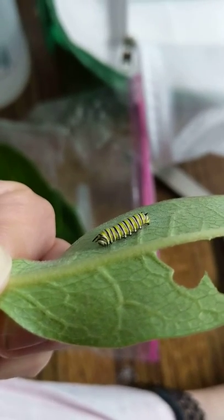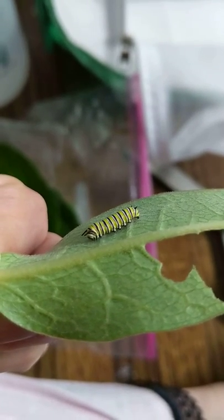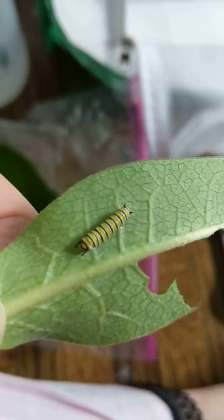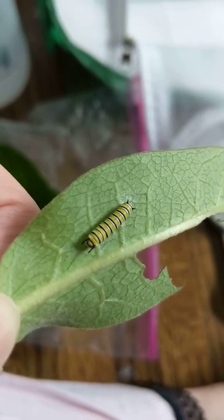When you're caring for your caterpillars and you notice that one is not moving, don't worry about it. It's not dead. It's probably going through a shed or a molt.